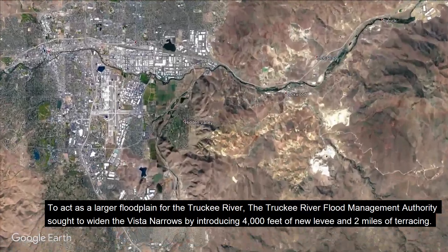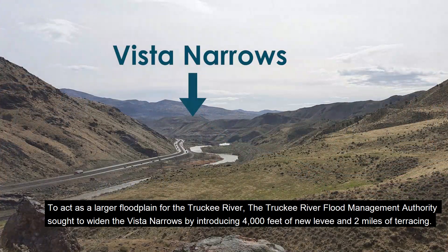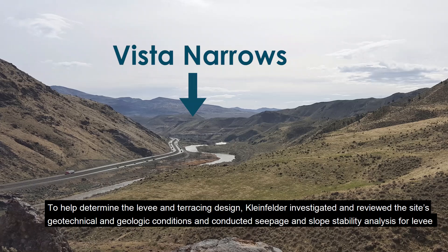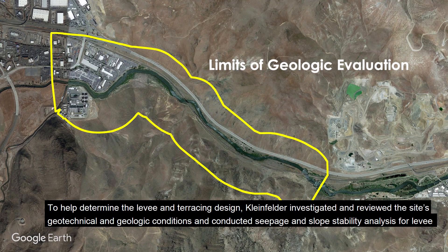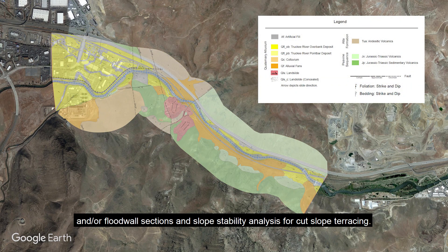To act as a larger floodplain for the Truckee River, the Truckee River Flood Management Authority sought to widen the Vista Narrows by introducing 4,000 feet of new levee and two miles of terracing. To help determine the levee and terracing design, Kleinfelder investigated and reviewed the site's geotechnical and geologic conditions and conducted seepage and slope stability analysis for levee and floodwall sections and slope stability analysis for cut-slope terracing.